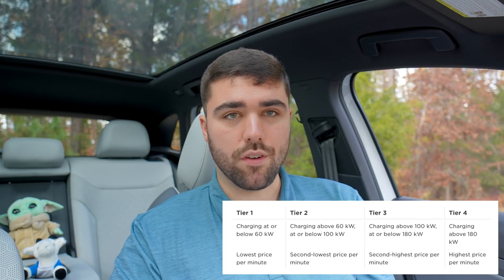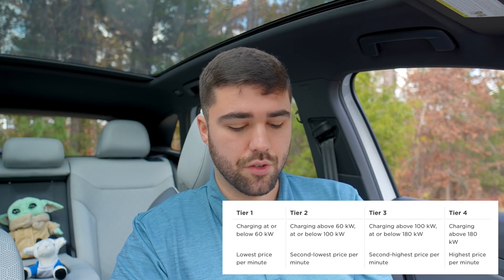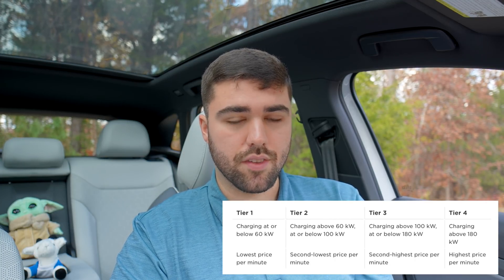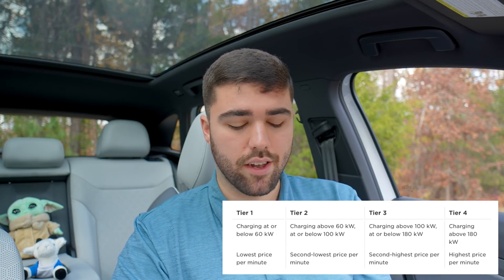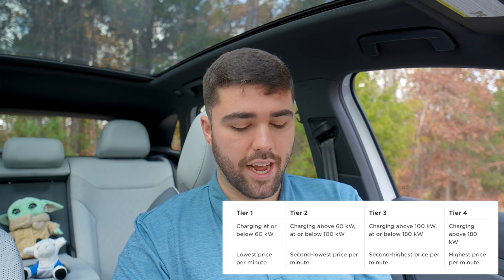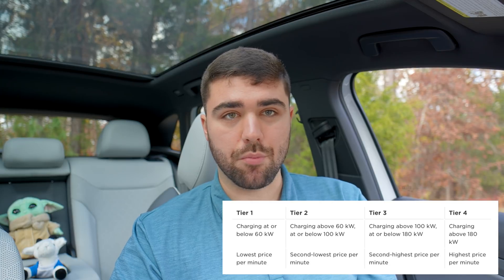And now Tesla has introduced four tiers for time based supercharging billing. Those are from 0 to 60 kilowatt, from 60 to 100 kilowatt, from 100 to 180 kilowatt, and then 180 to 250 plus kilowatt — being that they don't have any superchargers that go beyond 250 currently.